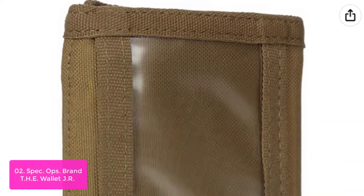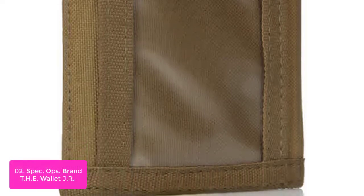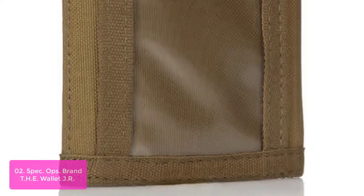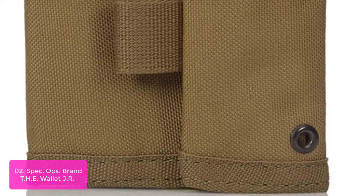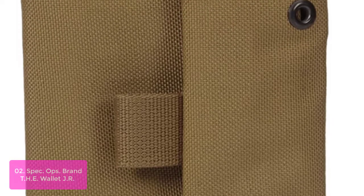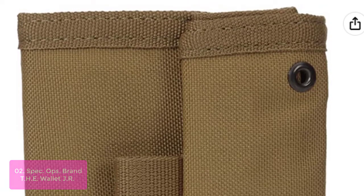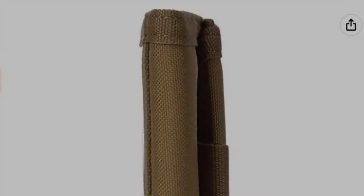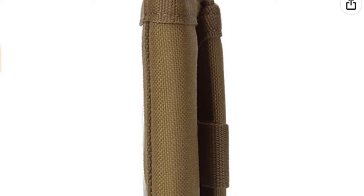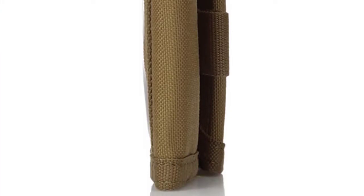Number two: Spec Ops Brand T-H-E Wallet JR. The T-H-E Wallet JR is just like the original T-H-E wallet, but with added features and carrying options requested by professional operators and civilians alike. A truly multi-purpose wallet, it can be worn around your neck, on your belt, or like an ordinary billfold-style wallet in your pocket. The three built-in carrying options give you greater versatility so you can carry it comfortably at all times, depending on what you're wearing and doing.